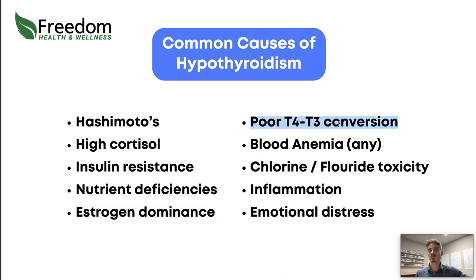Poor T4 to T3 conversion is another key issue. Your thyroid makes 97% of its hormone as T4, which is inactive. T4 then goes to your liver, kidneys, gut, and other tissues to get converted into T3 using selenium and zinc. A selenium deficiency means you can't make as much T4 and also can't convert it into T3. The same applies to zinc. Sixty percent of this conversion happens in the liver, so any significant liver congestion will impair T4 to T3 activation.